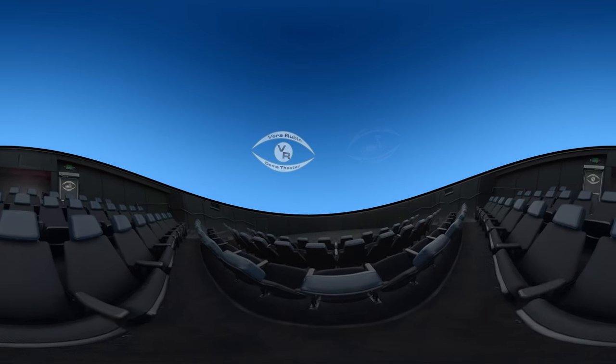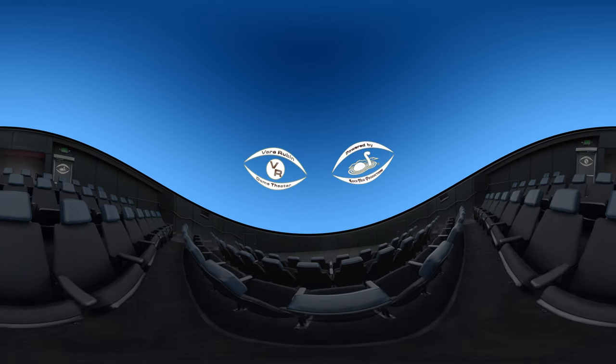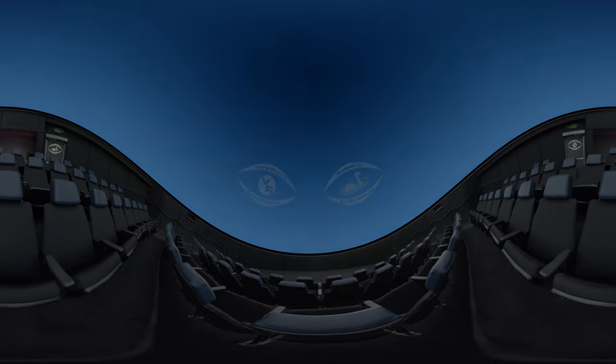Welcome to the VR Dome Theater. Here is a trailer for Hubble Vision 2, a full-dome show from Loch Ness Productions.